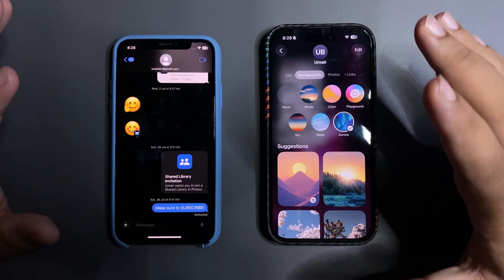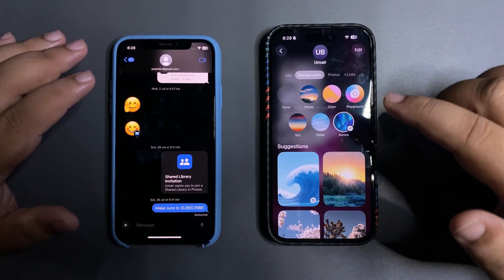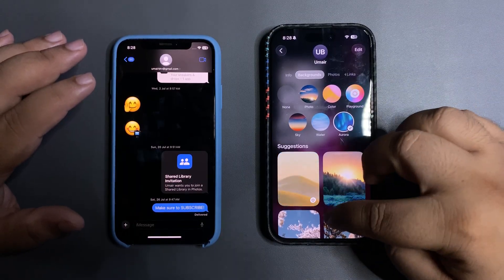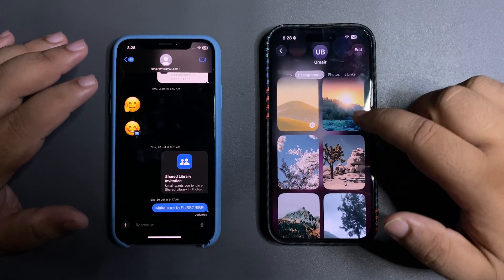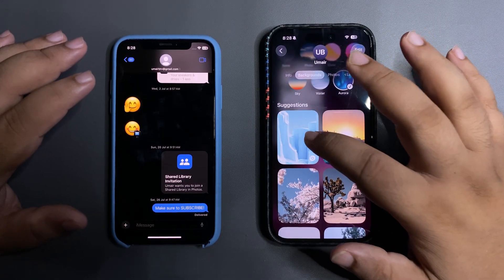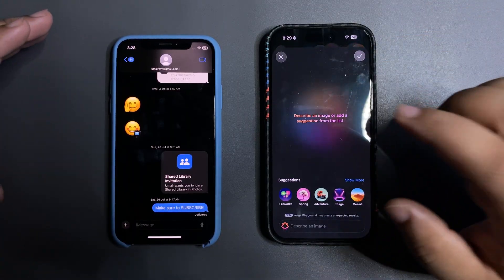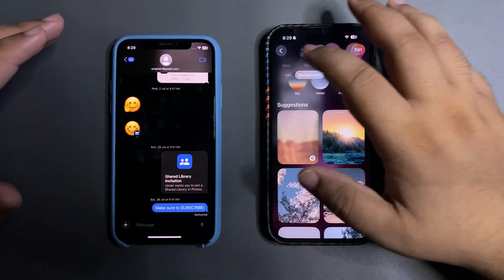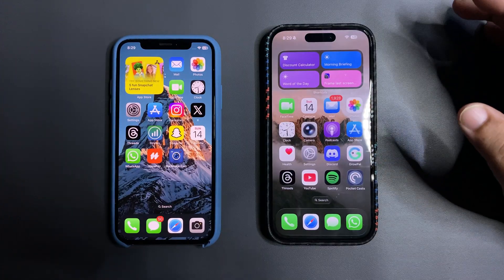iMessage is a really big part of iOS and this is going to change the way you text your friends, giving you more personalized options. It also gives you suggestions pulled from your photos and automatically generates Image Playground images. If you tap on any suggestion it lets you apply it, so backgrounds are a significant new addition to iMessage.